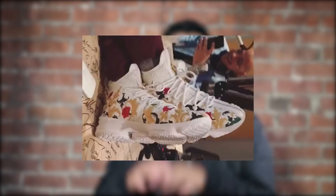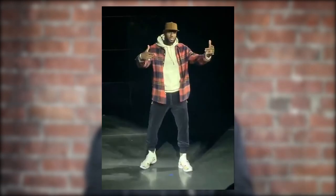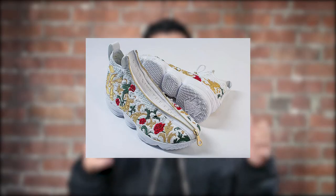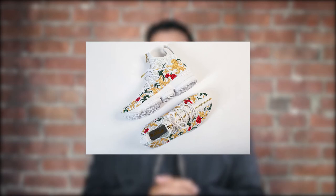They have a floral embroidery on what looks like Flyknit, but they're calling it Battle Knit. It's definitely a versatile sneaker — one we haven't seen from LeBron's signature line in a while. It's a sneaker you could wear balling at the gym and then right after go out with your boys. It's a white floral Battle Knit.